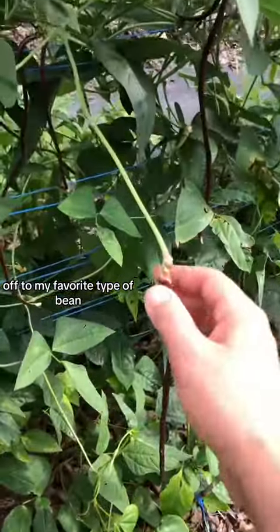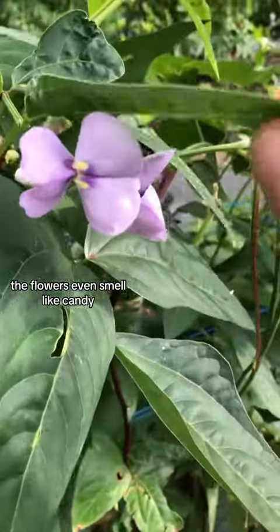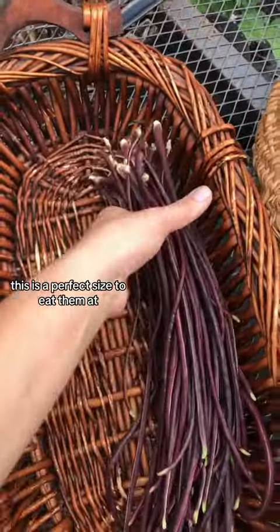Off to my favorite type of bean — noodle beans — and I'm gonna pick them while they are about a foot long. The flowers even smell like candy, smells like grape-flavored Jolly Rancher. This is a perfect size to eat them at.